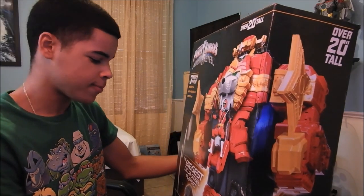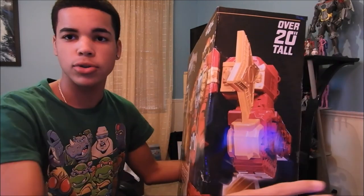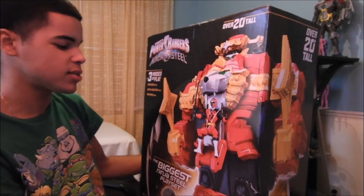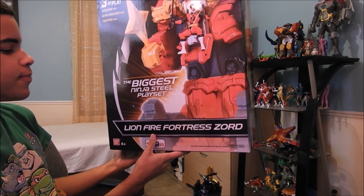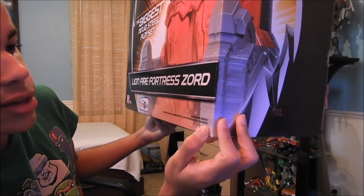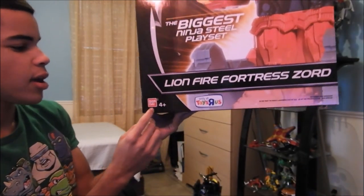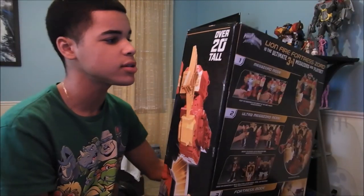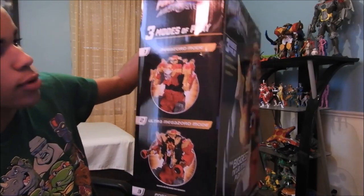Hopefully if this thing sells well, they start releasing more playsets for Power Rangers toy lines. I remember seeing pictures of past toy lines where they released playsets for Wild Force and Time Force — really cool-looking sets. Down here it says Lionfire Fortress Zord. There's a little lettering that says Red Ranger sold separately, so it does not come with the Red Ranger. Down here is the Bandai logo, Ages 4 and up. This is a Toys R Us exclusive — so far you can't get it anywhere else. I had to buy it online from Toys R Us.